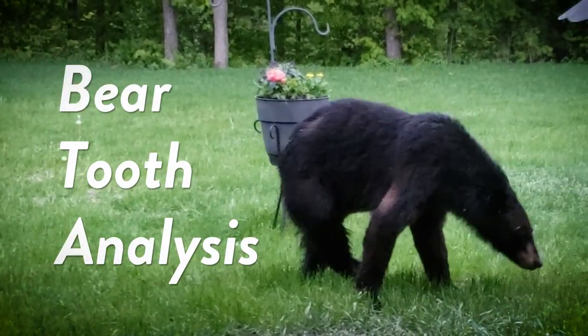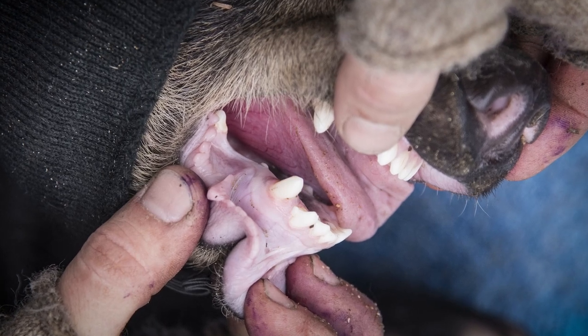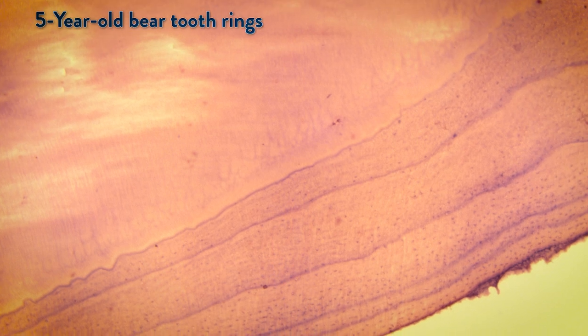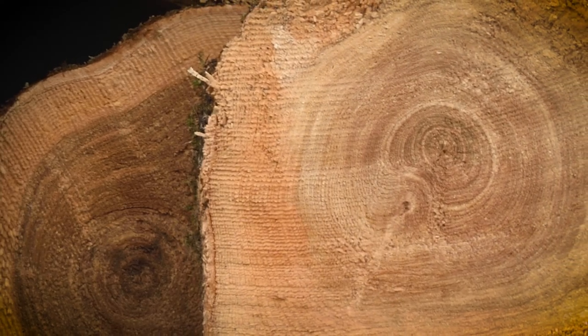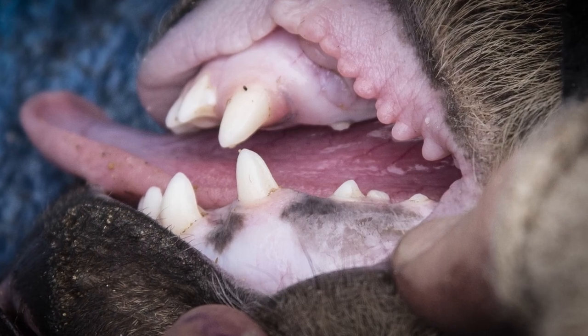Bear hunters in Minnesota are required to submit a tooth from their harvest, and that plays a really critical role with bear management in the state. The root of a bear's tooth has layers of cementum inside, much like the rings of a tree. You can use that information to learn the age of the animal when it was harvested and reconstruct their reproductive history.